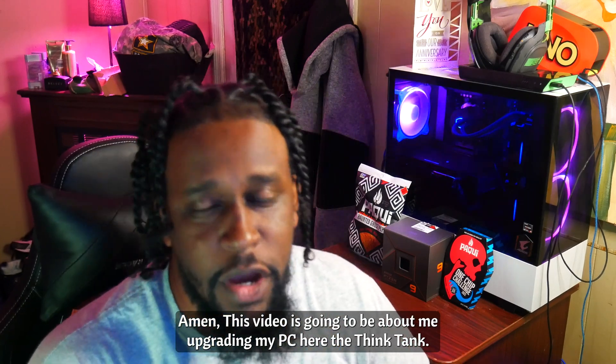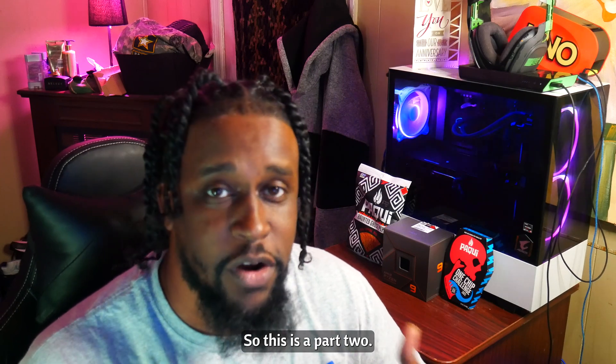This video is going to be about me upgrading my PC here at Think Tank, so this is a part two.